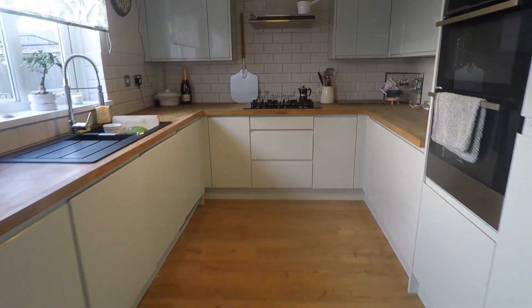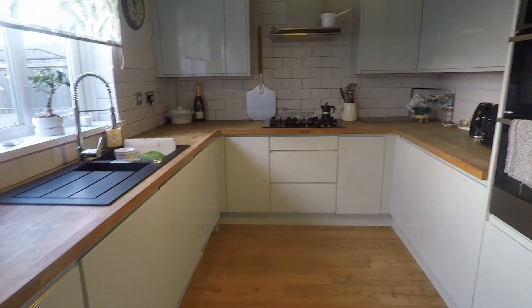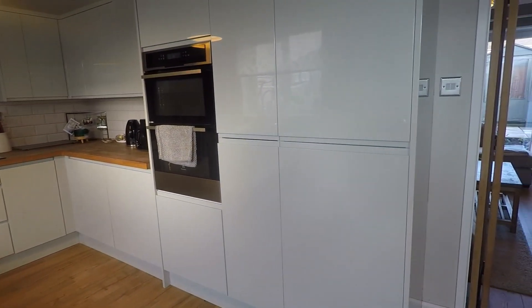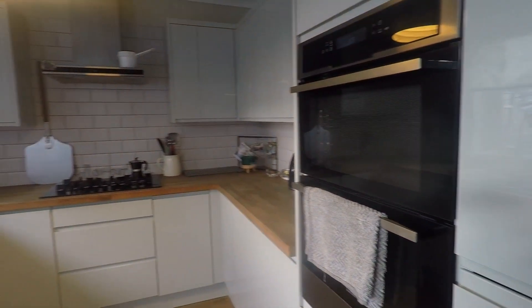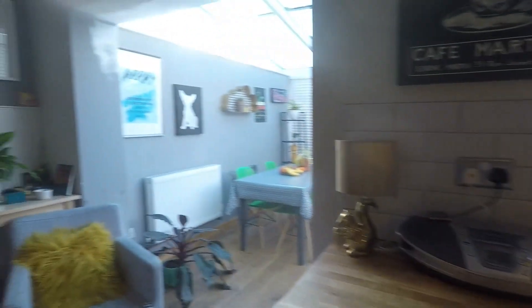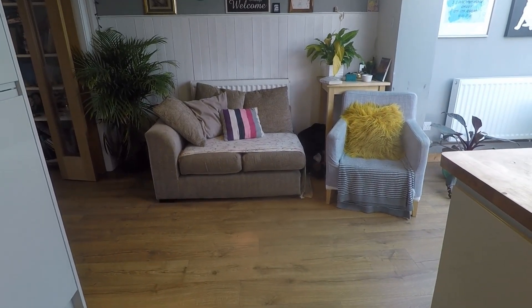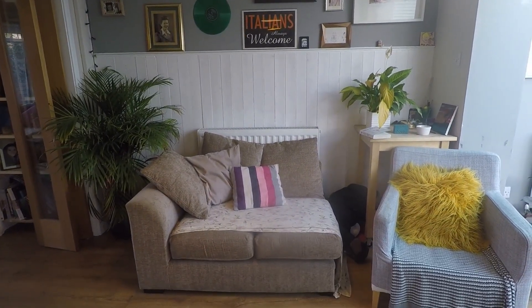The kitchen also boasts a full range of fully integrated appliances: washer and dryer, fridge freezer, dishwasher, and an oven just to the side as well. It's a very practical kitchen and opens out to the side to allow for further soft seating or perhaps a dining table and chairs if you prefer.